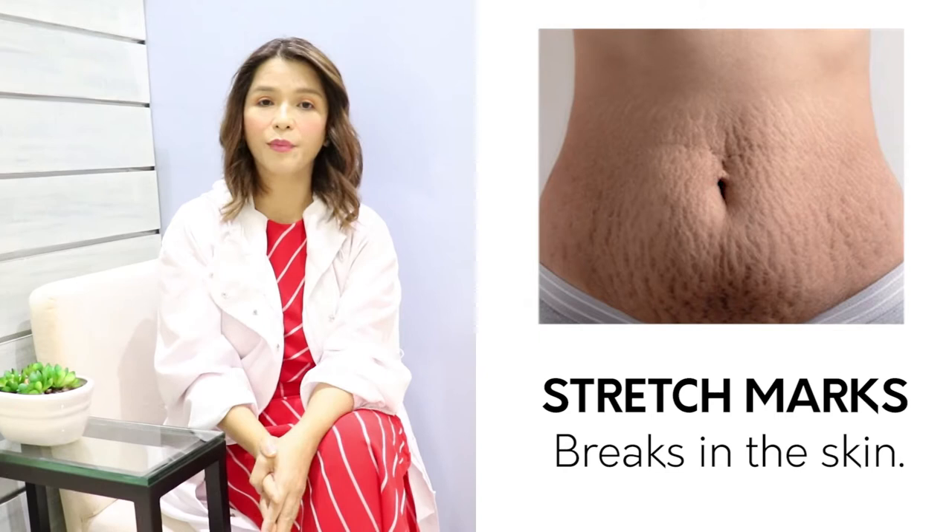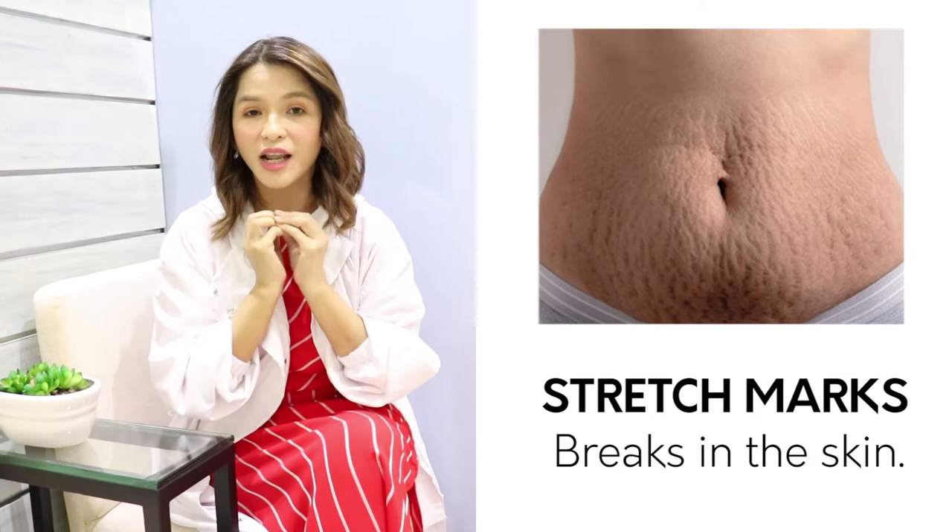What are these stretch marks? Stretch marks are actually breaks in the skin — it's like a scar. Because what happens is we have the collagen and elastic fibers. Think about the collagen and elastic fibers like rubber bands. When the rubber band is stretched so hard, so tightly, it can snap. That's the same with our fibers in our skin — essentially, these are breaks in the skin.